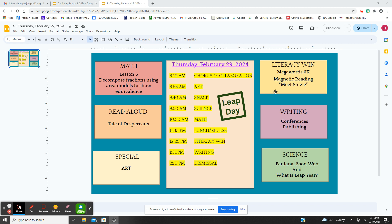For literacy, we are going to begin reading 'Meet Stevie' — it's about a robot. And for writing, we are finishing and publishing; we will be done tomorrow.